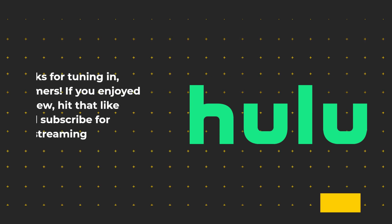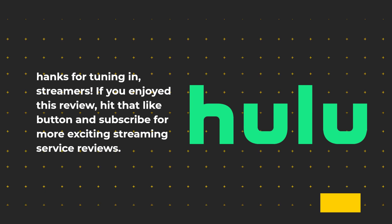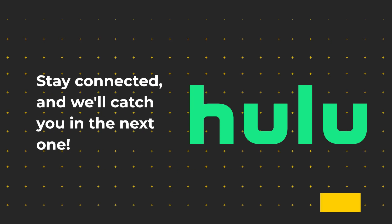Thanks for tuning in, streamers. If you enjoyed this review, hit that like button and subscribe for more exciting streaming service reviews. Stay connected, and we'll catch you in the next one.